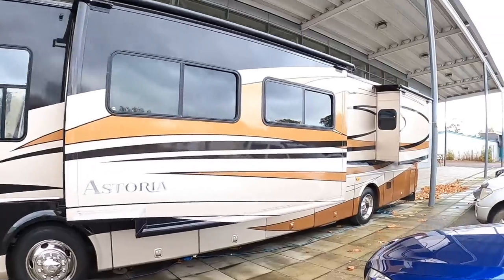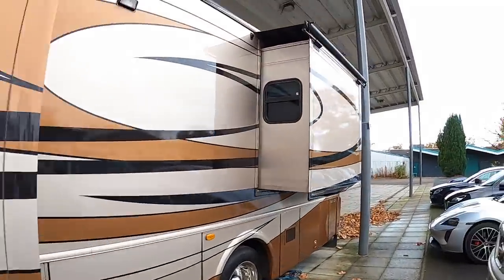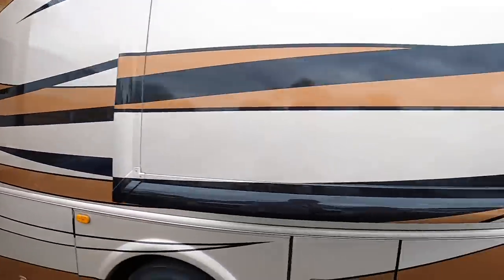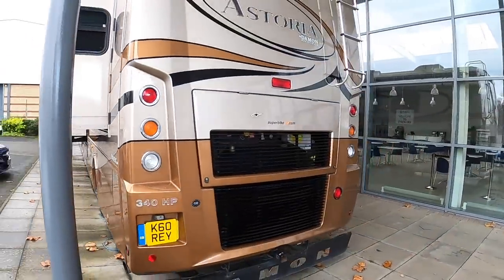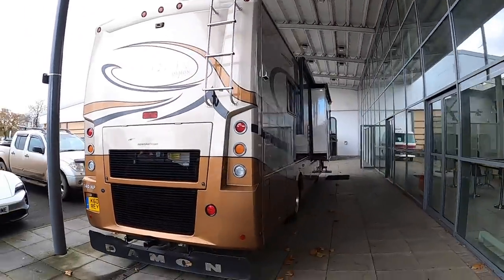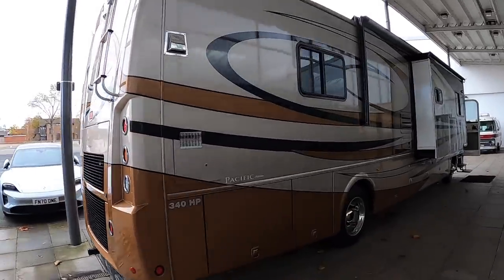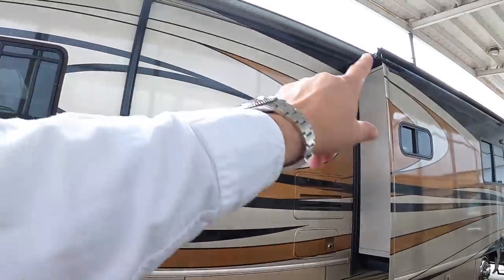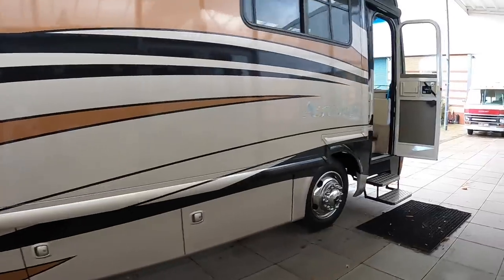We're finally going to get a proper American RV onto the channel. This is a pretty big beast — it's got these big slide-outs which make it huge inside. This one's a 2008, it's got a 340 horsepower Cummins diesel engine in it, and it's actually been used a lot for paddock use, hired out to some fairly famous drivers apparently. It's also got the awning on this side up at the top.